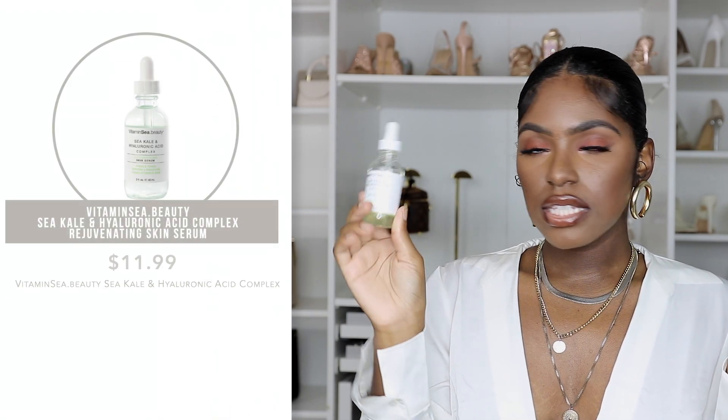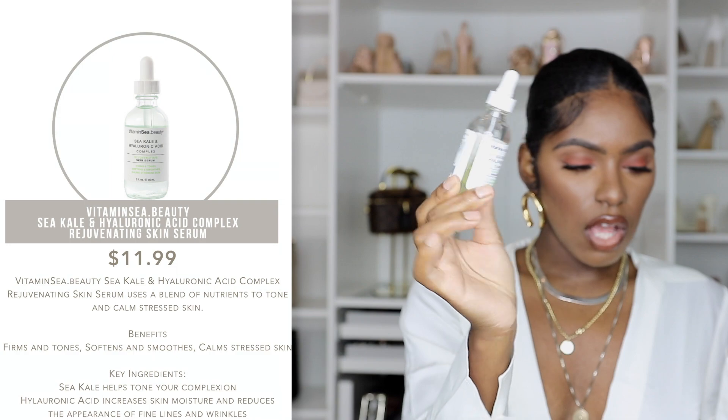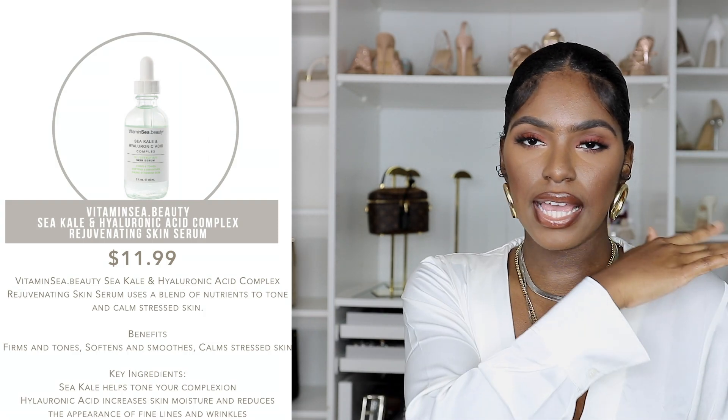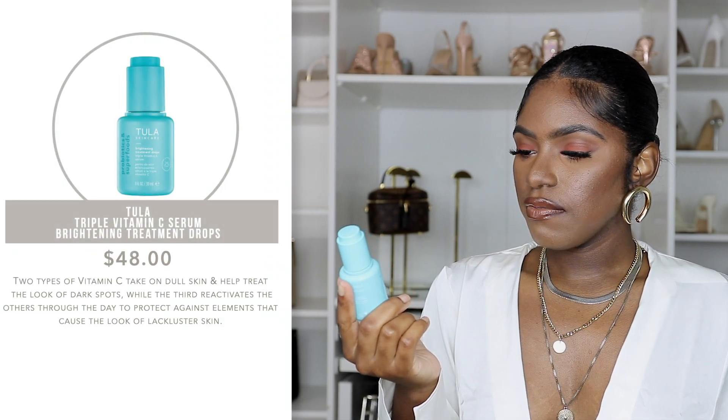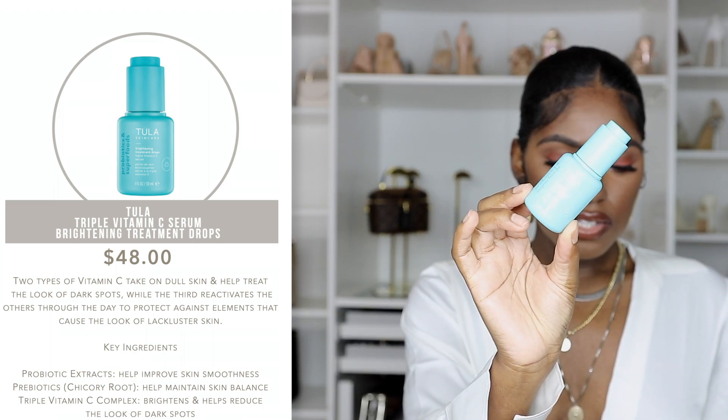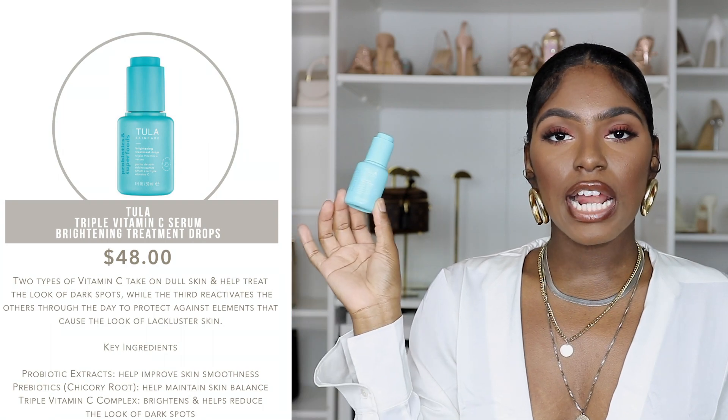The last things in the skincare section are serums. I have a Vitamin C, Kale, and Hyaluronic Acid Skin Serum — it's almost empty. There are a lot of benefits of hyaluronic acid for skin which I'll list on screen. I use it year-round. I also use the Tula Skincare Brightening Treatment Drops — the Triple Vitamin C Serum. Again, lots of benefits for vitamin C which I'll put on screen for you.